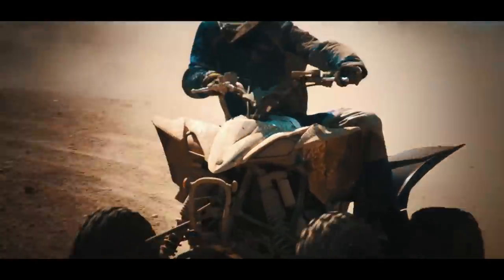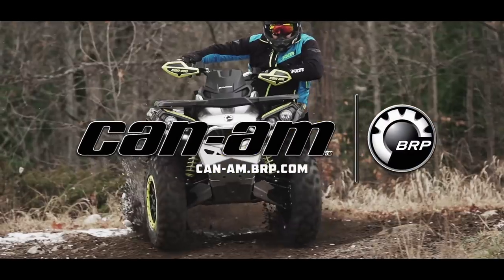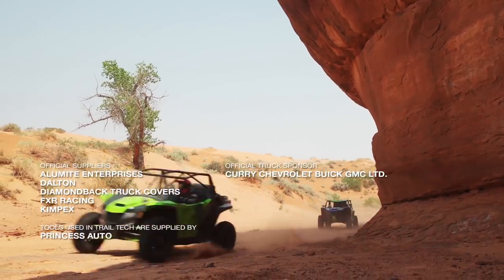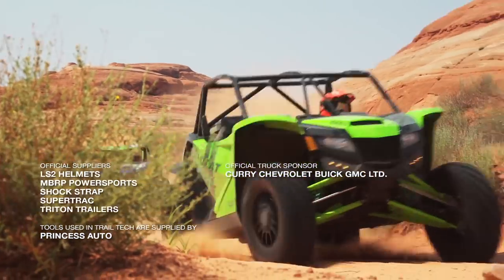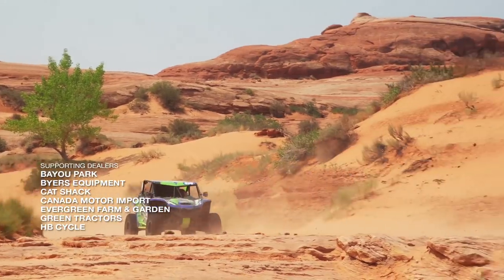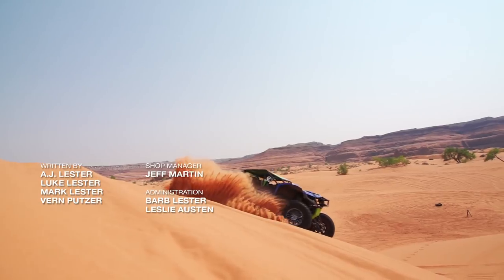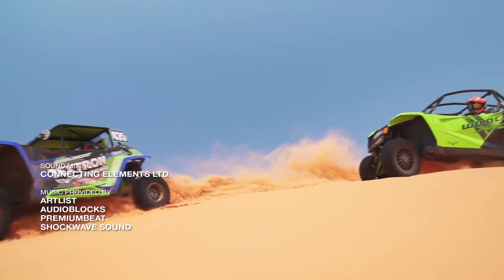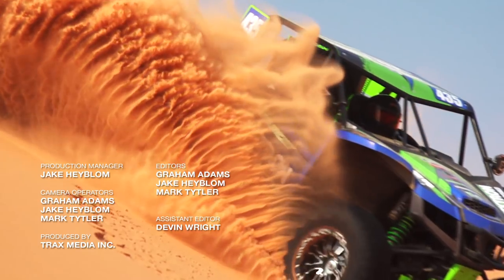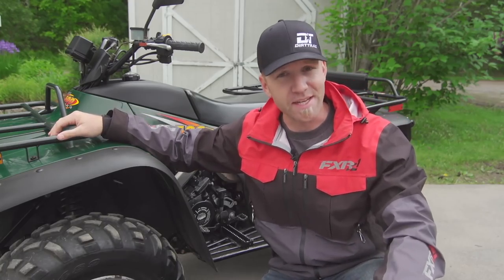Dirt Trax Television has been sponsored by Polaris, the world leader in off-road innovation; Can-Am, we're built for this; and by Textron Off-Road — Power, Performance, and Precision Engineering. Thanks for watching this Dirt Trax segment. Make sure you hit the subscribe button where you can watch pretty much anything related to ATVs and side-by-sides.